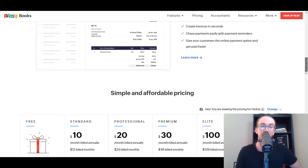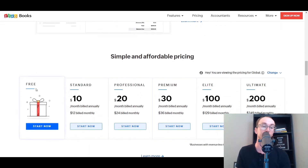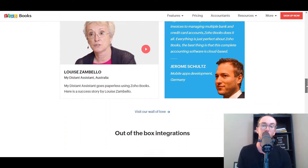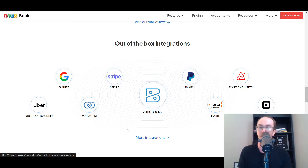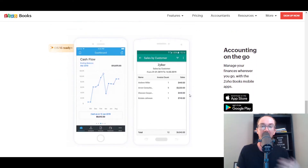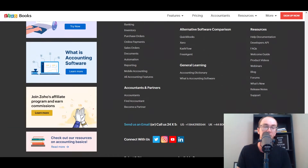If you're looking for something with inventory, CRM, mail, project management, and expense management — basically trying to connect everything as a full suite for your business — Zoho is worth taking a look at. They have a free version for invoicing, which is nice if you're looking to save money. Good integrations with Google Suite, Stripe, and PayPal. If you're already integrated into the Zoho family with Zoho CRM or Zoho Analytics, it makes sense to use Zoho Books since everything is already synced there.